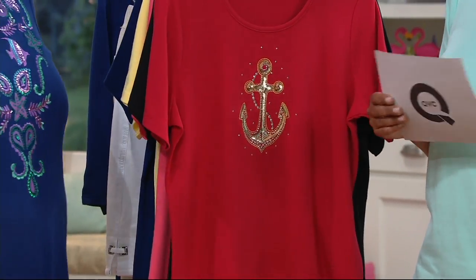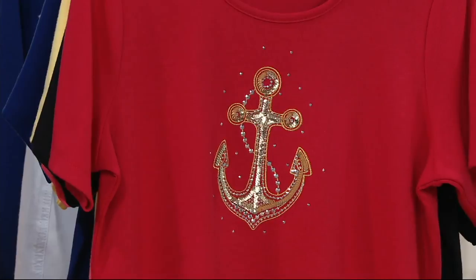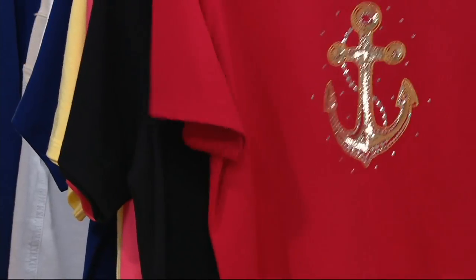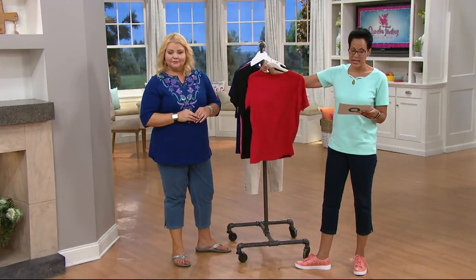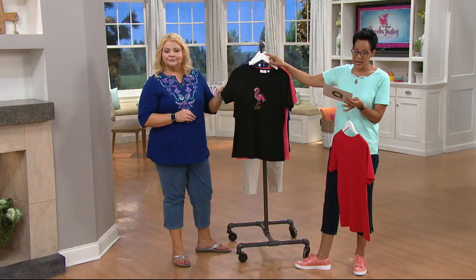You're going to slip something over your head anyway — why not have it be something fun? So I want to share with you colors. This is the Quacker Factory Summer Sequin Short Sleeve Knit T-Shirt. It's customer top rated. This happens to be the Red and the Anchor Loving Short Sleeve T, and you are getting one of them, so you have the detail on the front. This is available in all sizes, extra-extra-small to 3X.